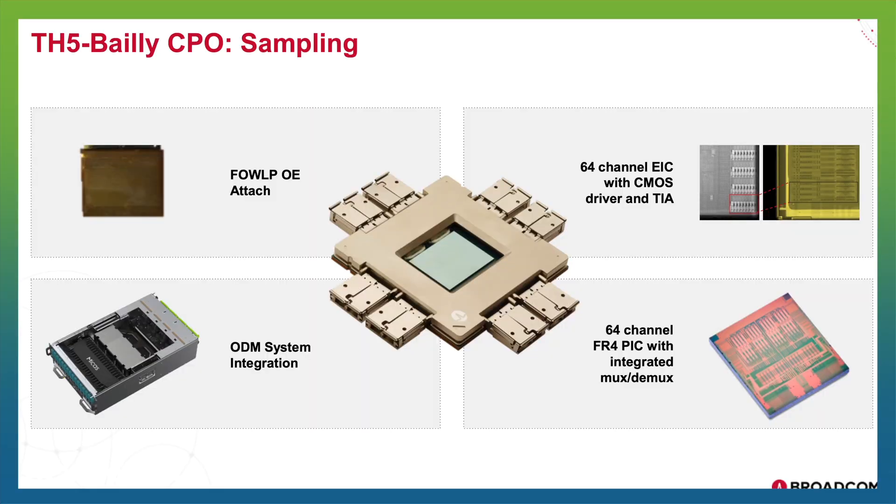There are a couple of key areas in reliability. Number one is the laser component, which has generally been the least reliable component in pluggable modules. We have that as a separate field-replaceable unit so that it has no positive or negative impact versus existing pluggable modules. Our core modulator and photo die technology is built on really pure silicon technology — no indium phosphide, no other exotic materials.